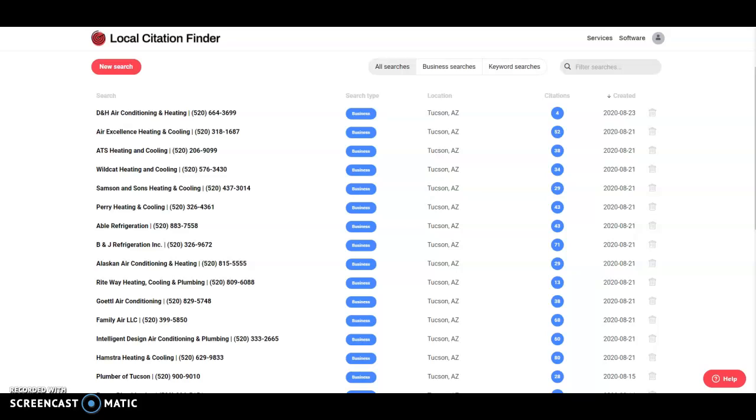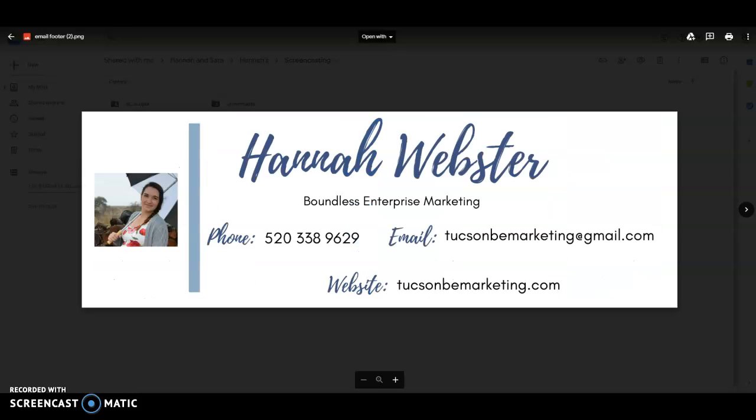So those are my three tricks: content, backlinks, and citations. All these things are pretty simple, just time consuming. If you want to take these tips and run with them to grow your business, that would be great — I'm totally good with that. However, if you want to do something a little bit more efficient and save yourself time, you can reach out to me by phone at 520-338-9629, or email at twosunvimarketing@gmail.com. Thank you for your time, and I hope to hear from you soon.